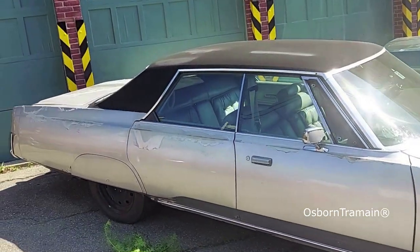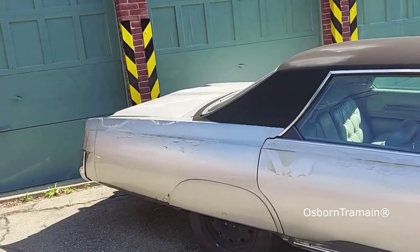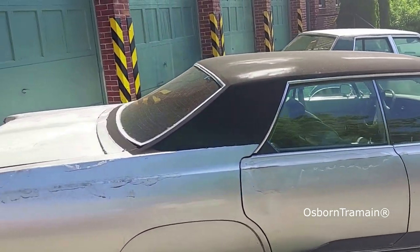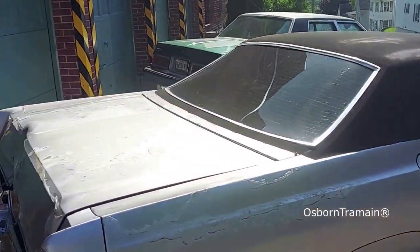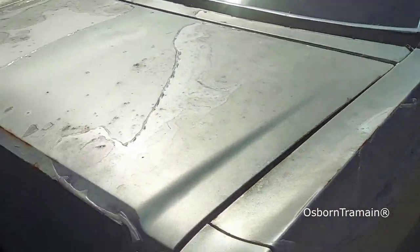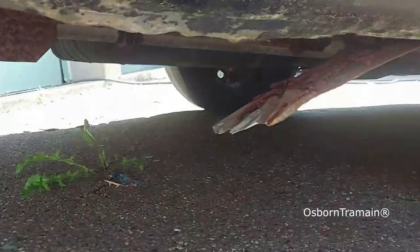I'm going to make two really nice cars out of three cars. Sadly, this one car is going to give up its life — it's really in rough shape. You can see all the rust here.